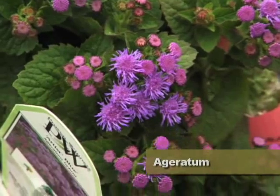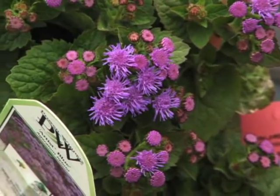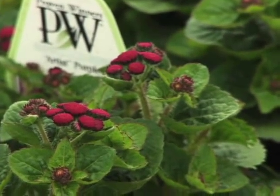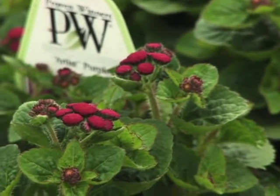Another interesting annual is ageratum — this is Artis Blue, and I also have Artis Purple. These two plants do pretty well in sun or part sun and have a nice tall stature to them. They are not going to trail, so they're a nice border plant.